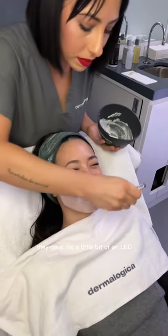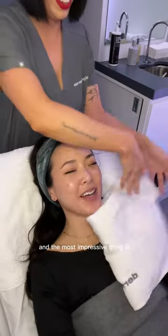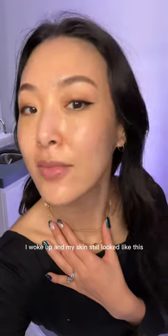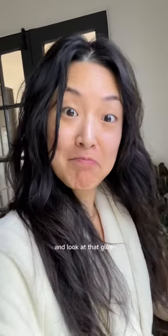They gave me a little bit of an LED treatment afterwards, and I'm telling you I was shocked at how glassy my skin looked. And the most impressive thing is five days later I woke up and my skin still looked like this — so soft right out of bed, and look at that glow.